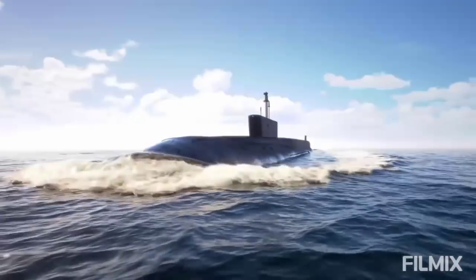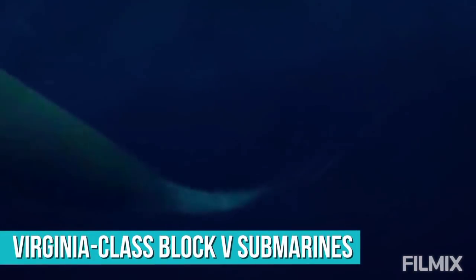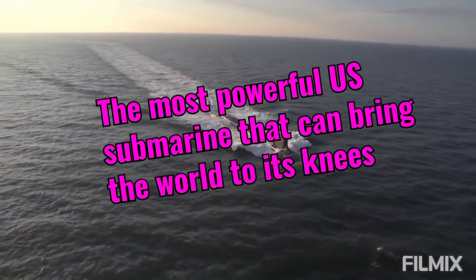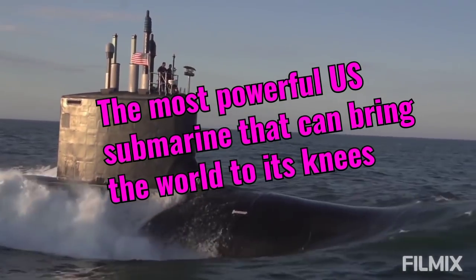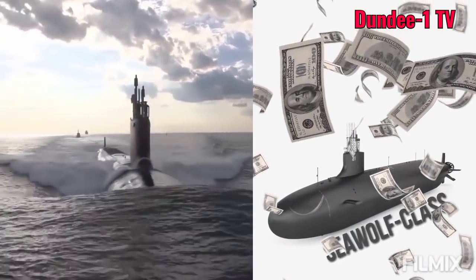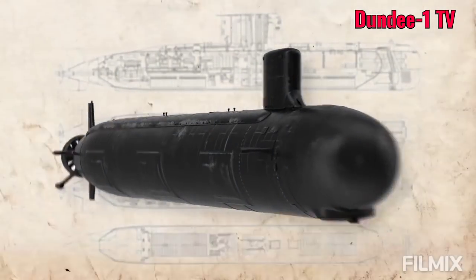New attack submarines are being built for the U.S. military, in particular the Virginia-class Block 5 submarines with nuclear attack capabilities. The first Virginia-class submarines were planned in 1991 as a cost-effective replacement to the Seawolf-class of submarines, which cost around $1 billion more per unit. Development was slow at first due to a number of technological obstacles.